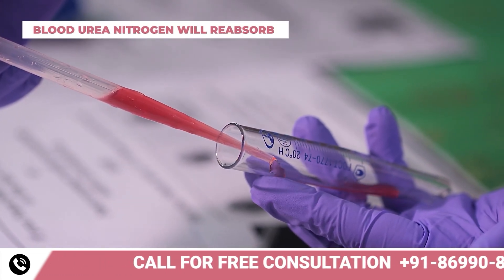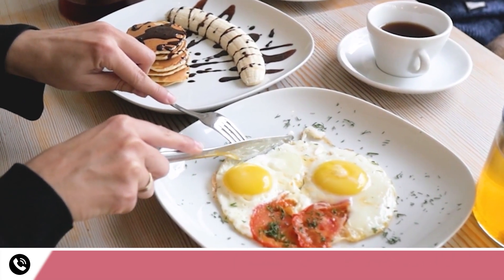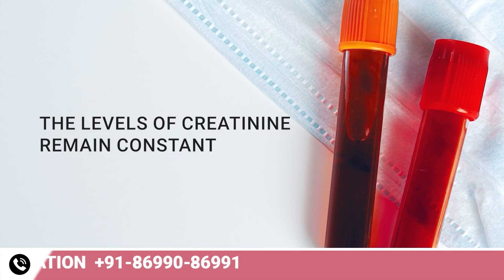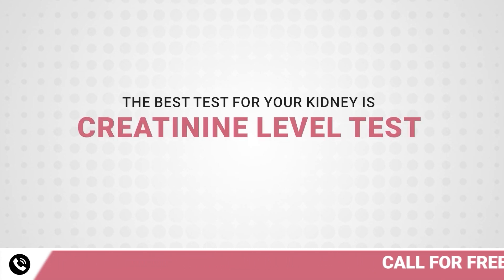Blood urea nitrogen is not so reliable because it will be reabsorbed. If you had protein sometime before, the level gets changed. While the amount of BUN fluctuates, the levels of creatinine remain constant. Therefore, the best test to determine whether or not your kidneys are compromised is a creatinine level test.